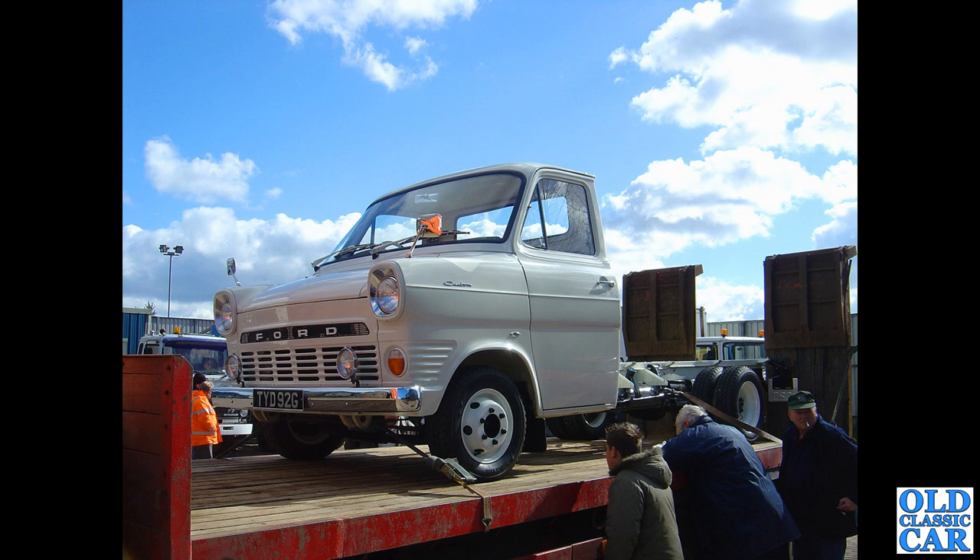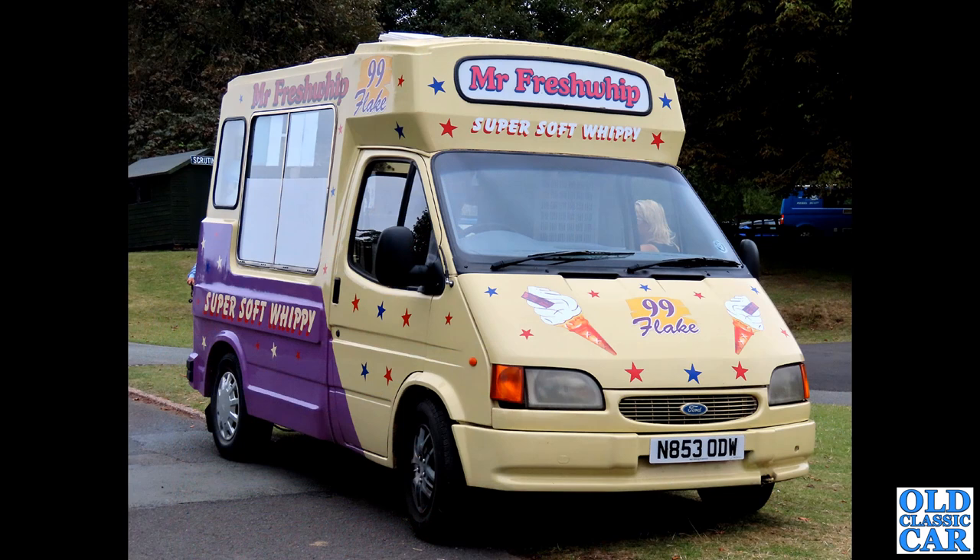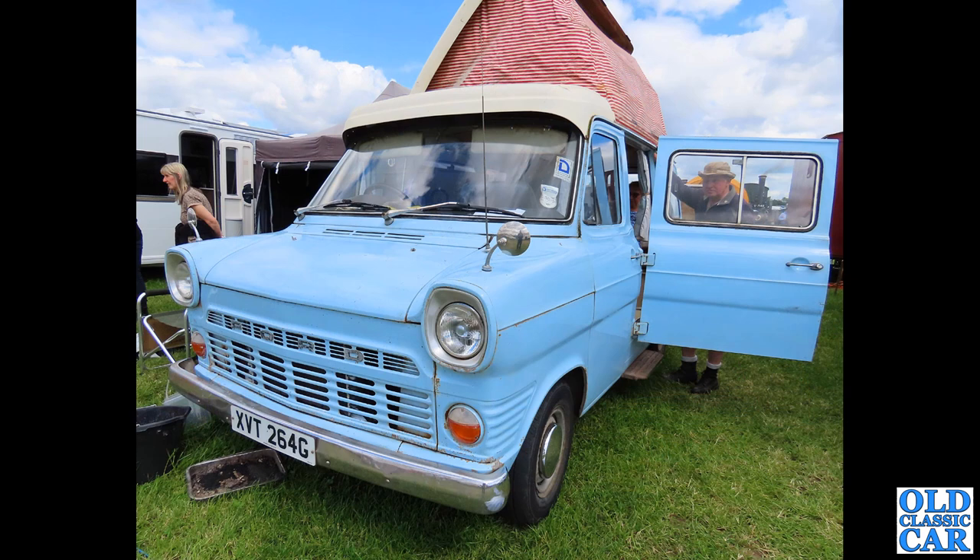This was at a VSCC event and parked up was this very bonny little ice cream van - 853 ODW, based on the Mk4, the revised facelifted second-generation Ford Transit. Mr. Fresh Whip is the operator of this particular one.